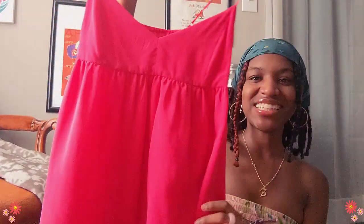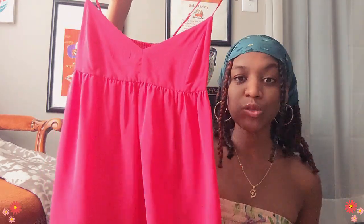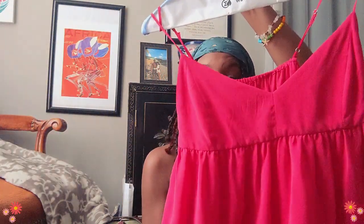Next we have this gorgeous 100% silk top, and I absolutely love this. It feels so good — I'm a sucker for silk. I feel like anybody loves genuine silk. This feels so good. I love that it has adjustable straps because I like having the option to make my strap shorter or longer. And I just love the color of it as well.